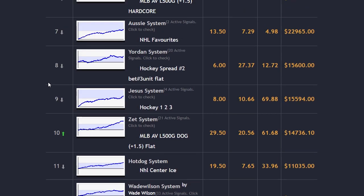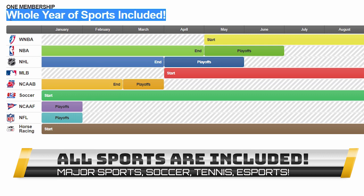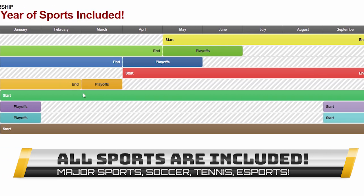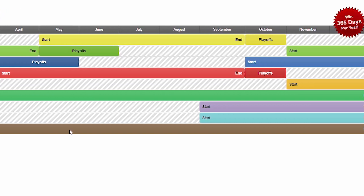Z-Code supports all kinds of sports all year round, from traditional baseball, basketball, hockey, and football, to great undercover systems like horse racing, soccer, and even college sports.